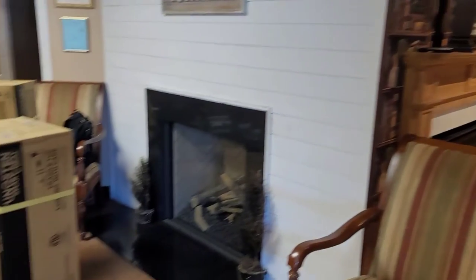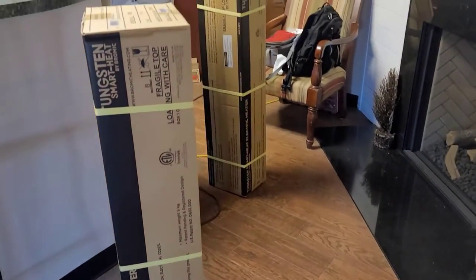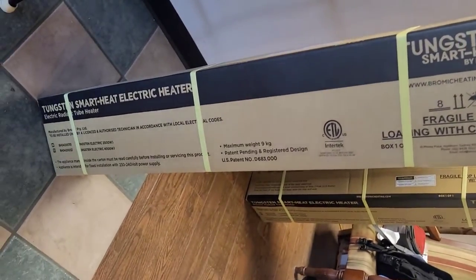The only problem with Infrotech was it would take three weeks to ship — no bueno. So I called around, found a supplier that had the Bromic electric heaters available the next day, and went with that. I ordered the 4,000-watt model and bought two of them.